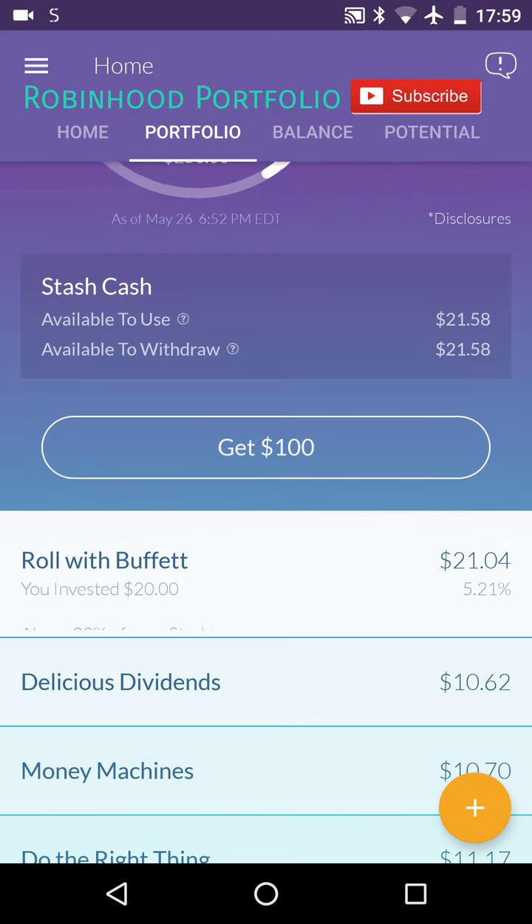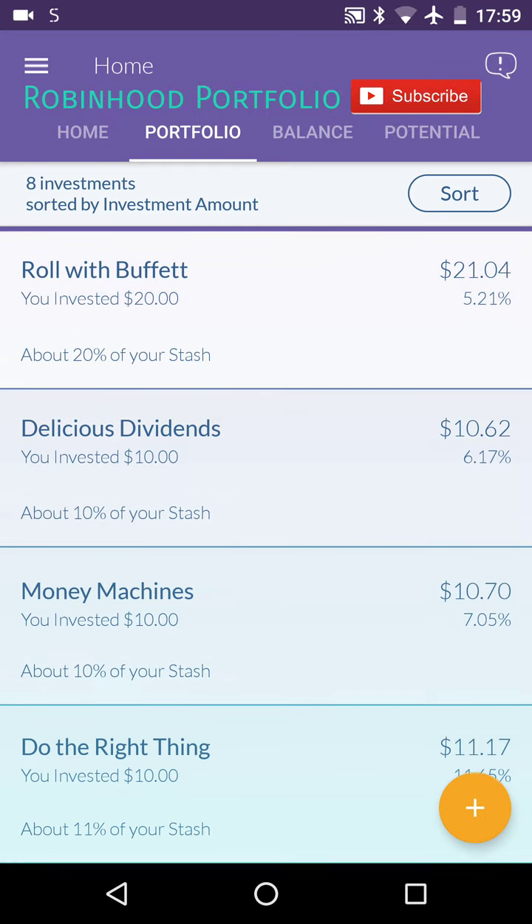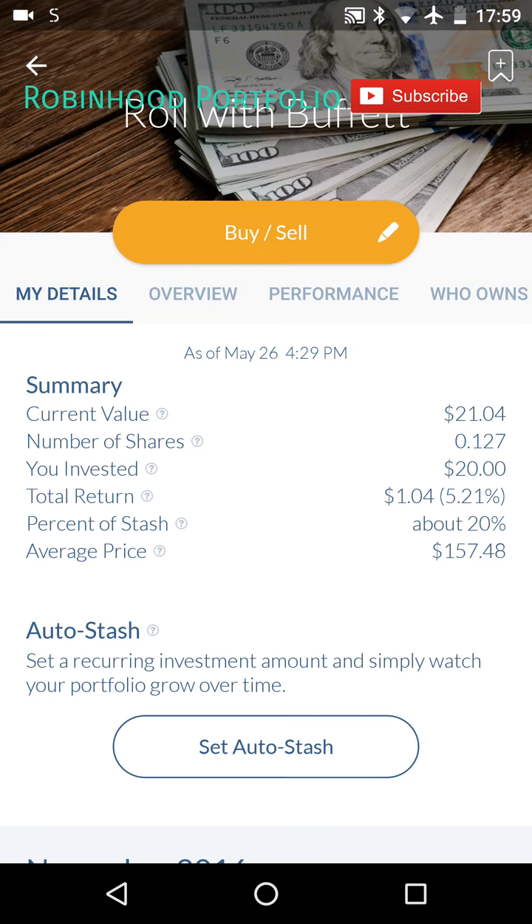So you can see here this has been performing very, very well. The nice part about Stash Invest is that its investment options are very good. It has limited investment options, but the options it has are very good stocks and ETFs. It only has one stock — you can see that one here.